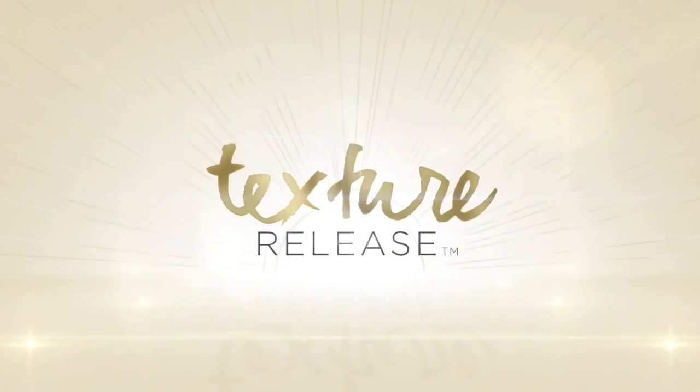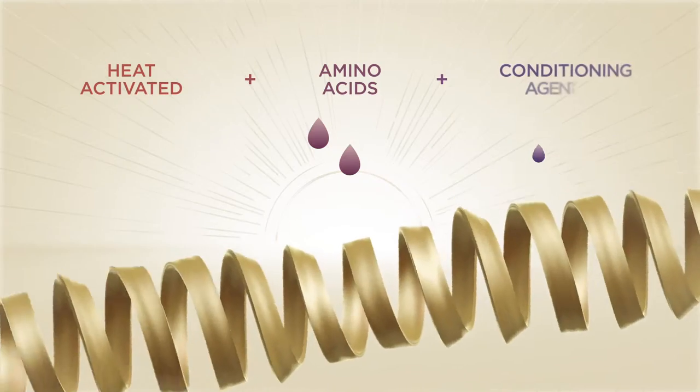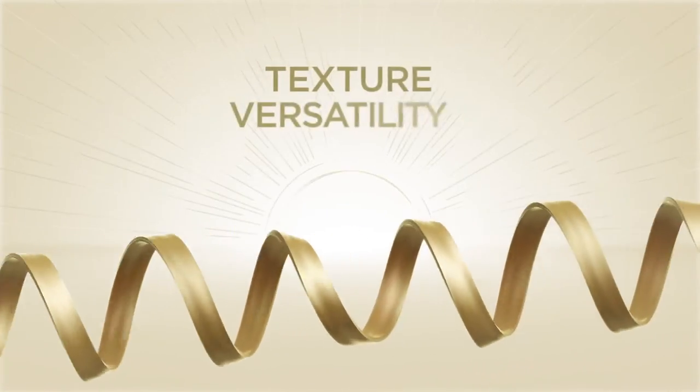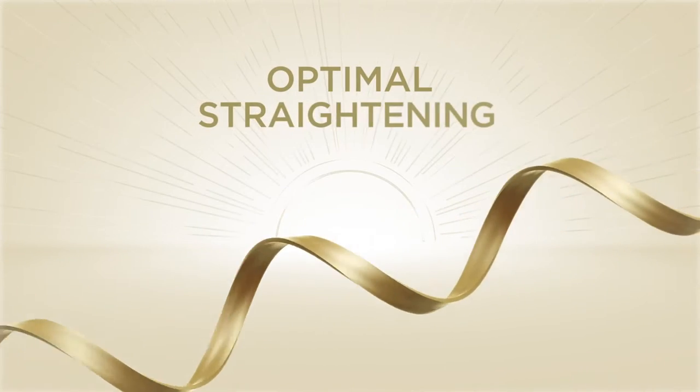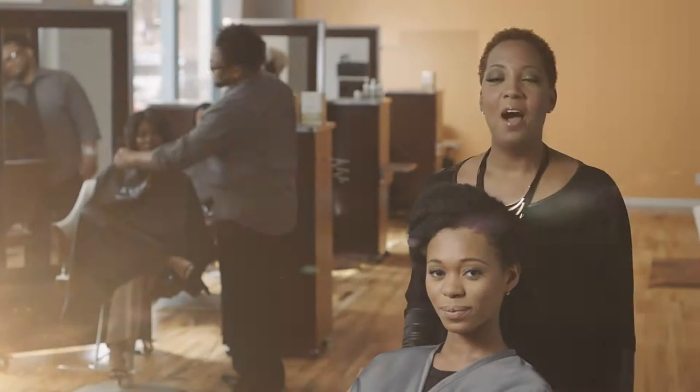I want to introduce you to Texture Release System, a professional salon service without the harsh chemicals or formaldehyde. Texture Release is a heat-activated treatment using amino acids plus conditioning agents that penetrates deep into the hair fiber, enabling texture versatility, optimal straightening with ease of combability and maximum shine.